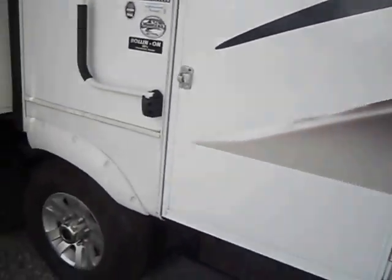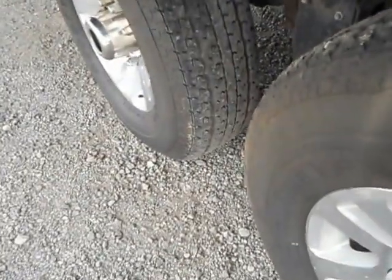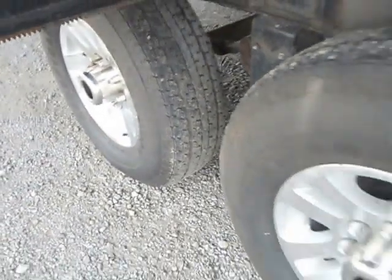Other than that, the tires are still in great shape — I'd say probably 60% tread left and no weather checking on any of them. We'll take you on the inside now.